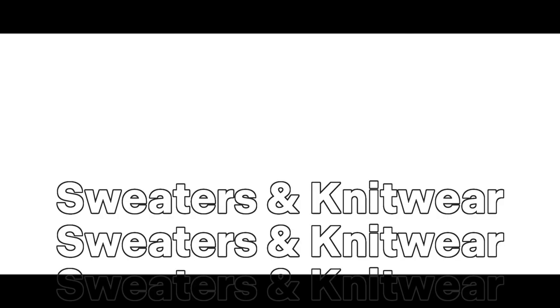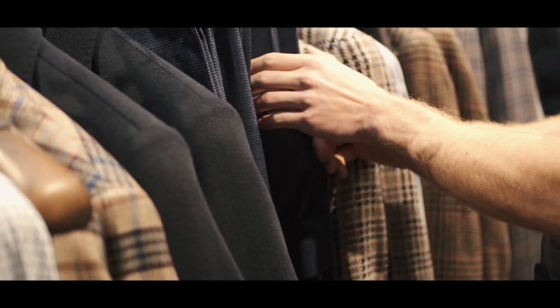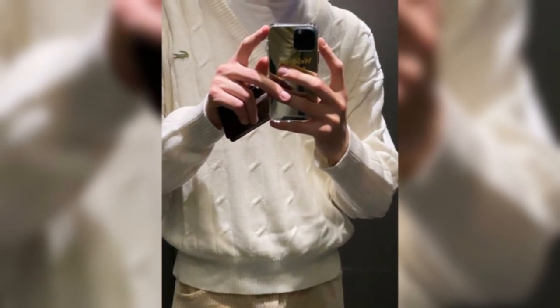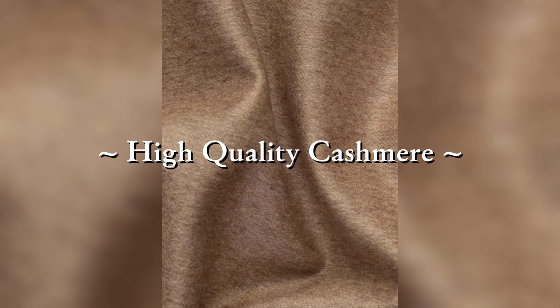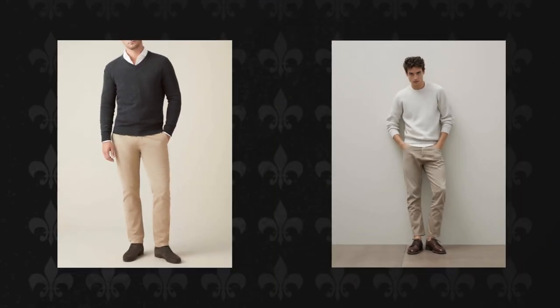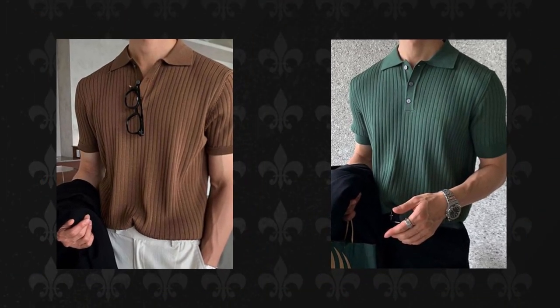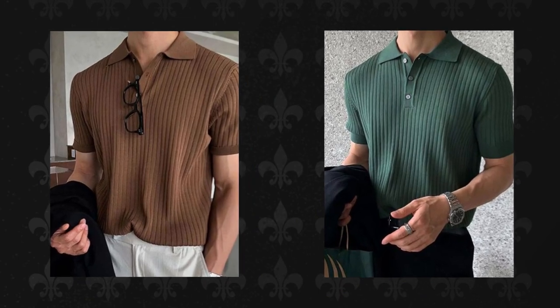Timeless sweaters and knitwear. Investing in classic sweaters, particularly cashmere, adds a touch of luxury to your wardrobe. A high-quality cashmere sweater pairs effortlessly with chinos or dress pants. During warmer weather, drape a sweater over your shoulders for a sophisticated yet relaxed vibe.